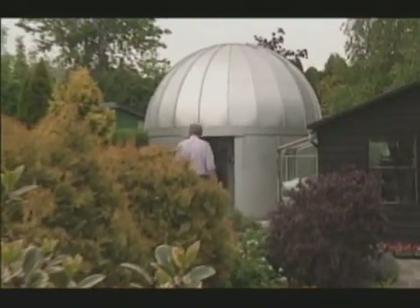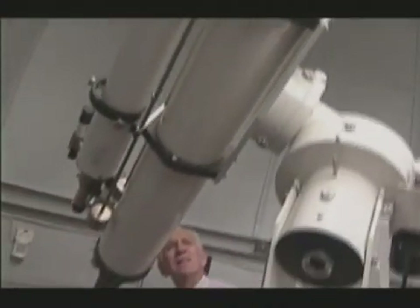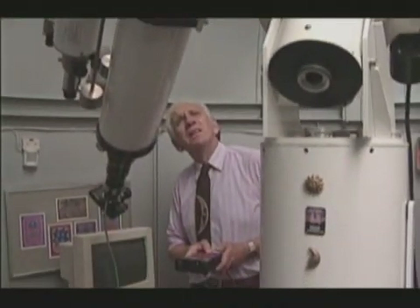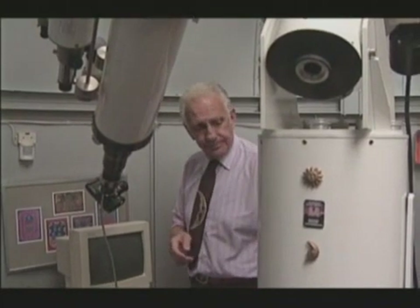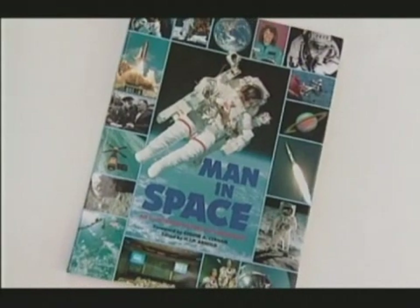H.J.P. Arnold is an astronomer and very keen photographer, an expert on space and astrophotography. He was assistant to the managing director of Kodak Limited during the period of Apollo, and he is also the author of many books on space photography and exploration.